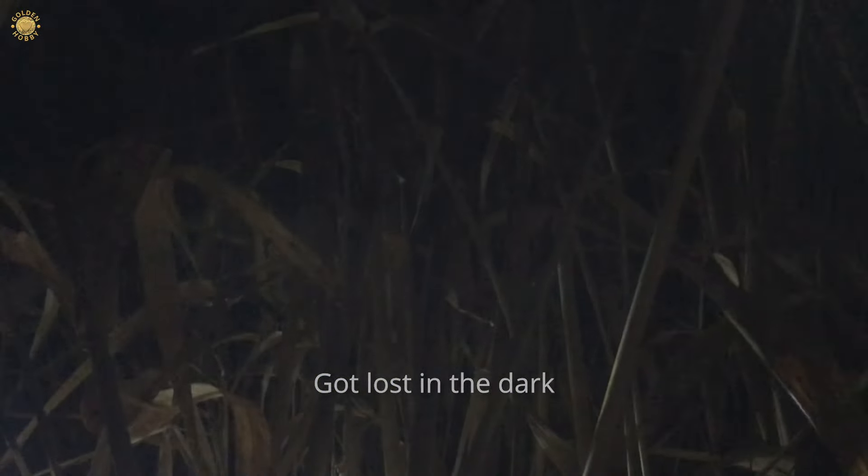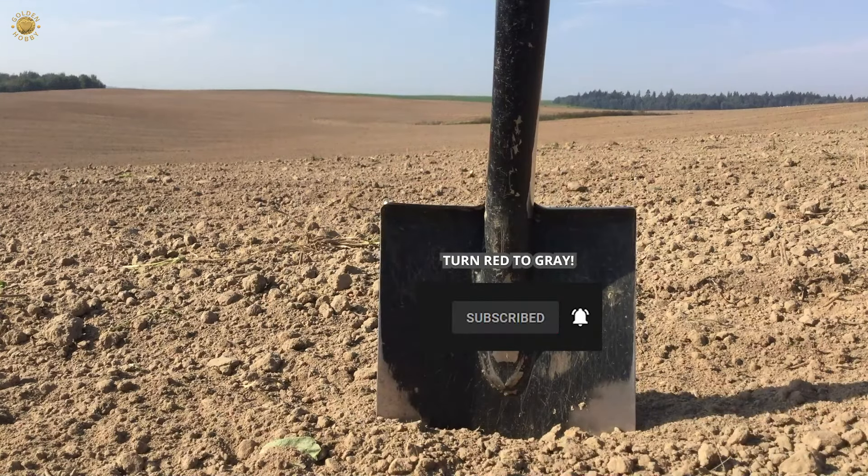After two hours of not very successful treasure hunting, I decided to cross the highway to the other side of the field. But here the grass is very, very tall. Well, after a lot of pull tabs and bottle caps...